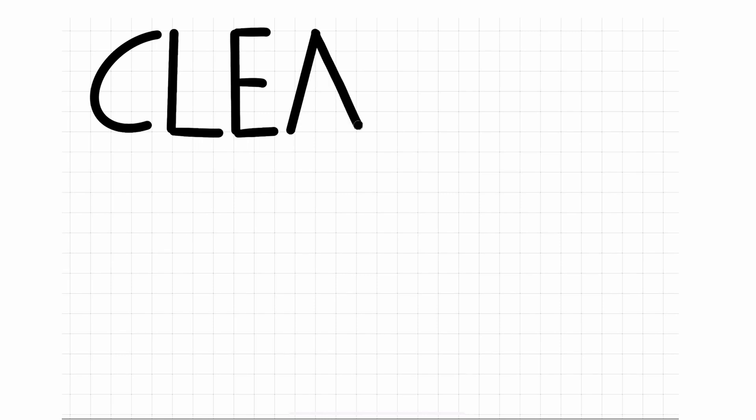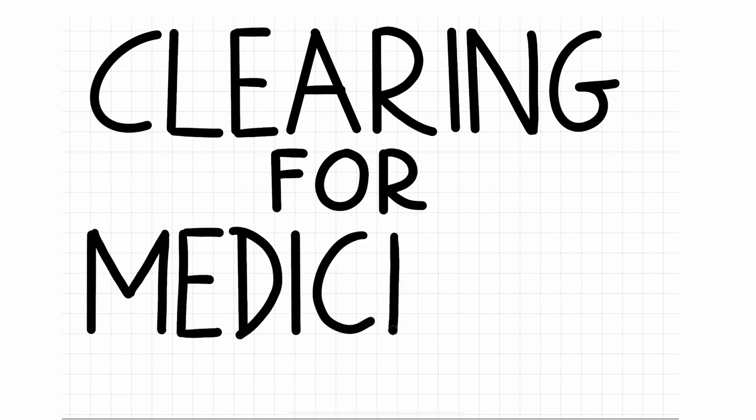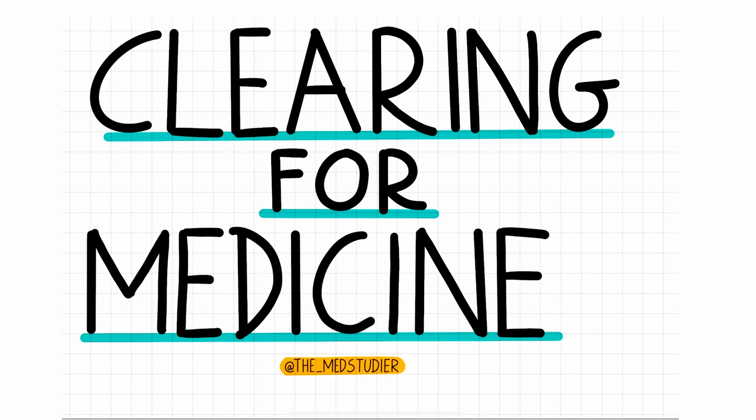If you haven't received any offers for medicine, then this is the video for you. Hey guys, it's MedStudio, and we'll be going through what some of the options are. In particular, we'll be talking through UCAS clearing for 2022 for medicine.